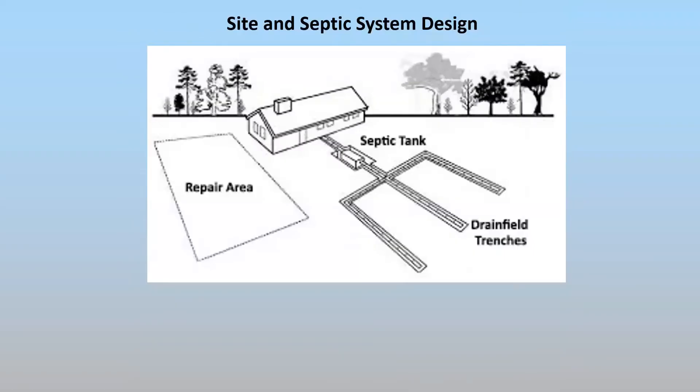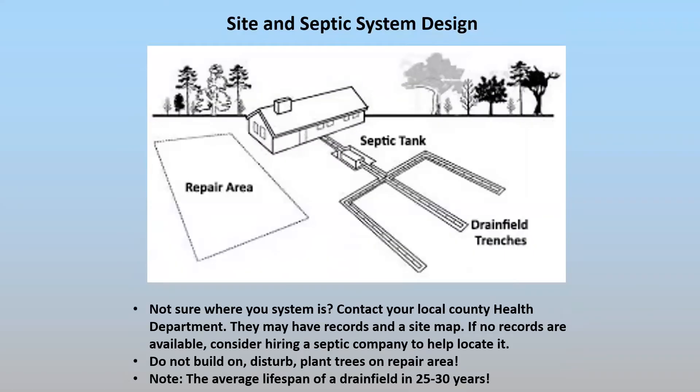Another important factor is that your drain field has a lifespan. That lifespan can fluctuate, but typically it's 25 to 30 years, although it can last much longer depending upon the use and care. But it can also have problems before that if not properly maintained. Once a drain field gets clogged with organics and the soil can no longer handle the wastewater, you have to actually replace that drain field and go to a repair area.